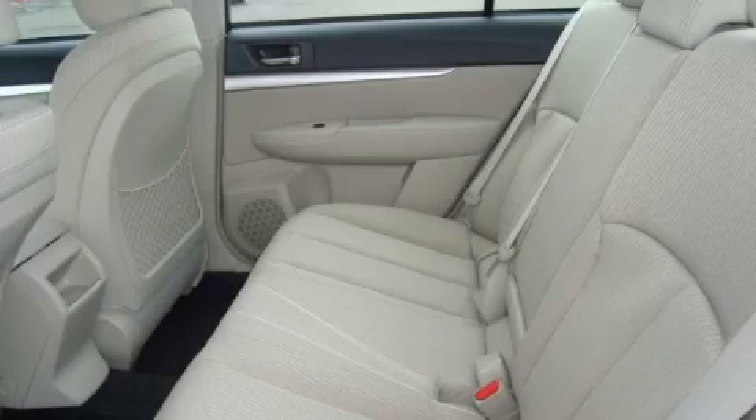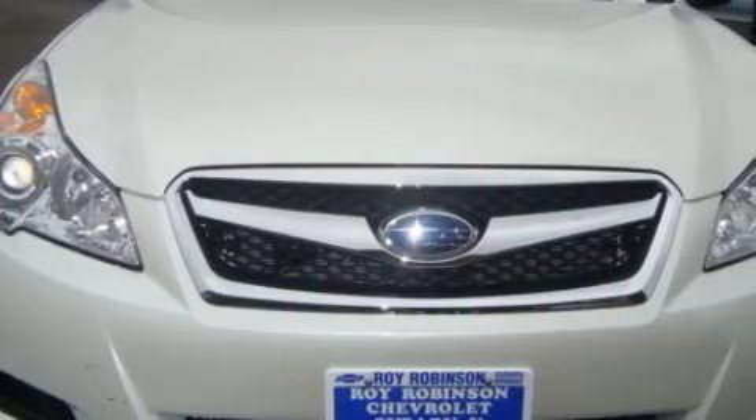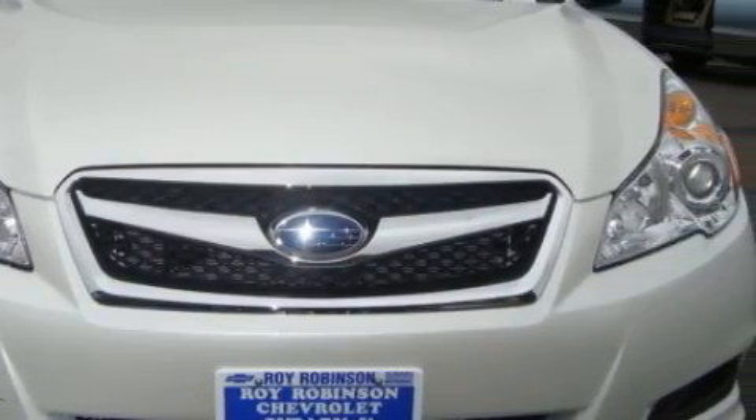The solid four-cylinder engine, connected to a smooth shifting automatic transmission, is perfect for commuting or cruising. Call now to find out how you can own this breathtaking car.